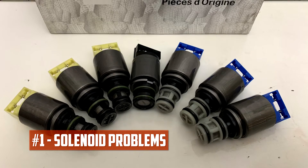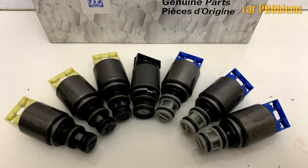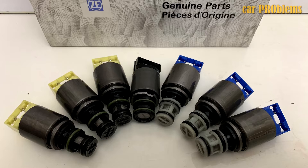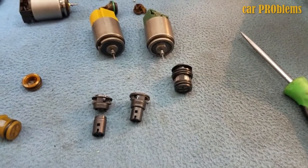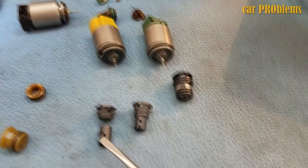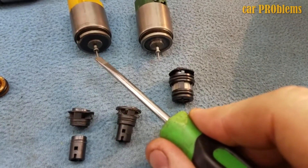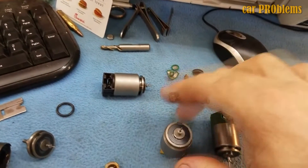Solenoid Problems: The various gear ratios in this transmission are managed by seven different solenoids. When one of the solenoids fails, there may be a number of issues, including slipping, slipping into a gear, refusing to go into a gear, and delayed shifts. Solution: Since many typical 6HP26 transmission issues can be traced back to solenoid failures, replacing the faulty solenoid is the only solution.